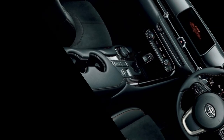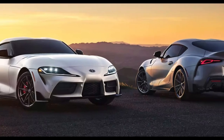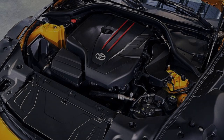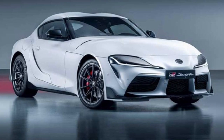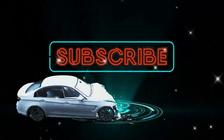Whether you're a long-time Supra fan or a newcomer to the brand, the 2023 GR Supra is a vehicle that sparks passion and makes hearts race. What do you think about the Toyota GR Supra 2023? Give your comments, and don't forget to like this channel, share, and subscribe so you can find out the reviews on the next video.